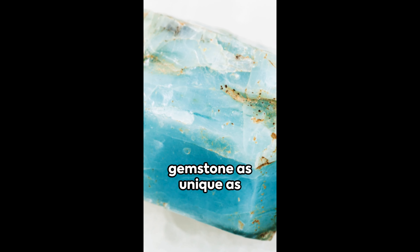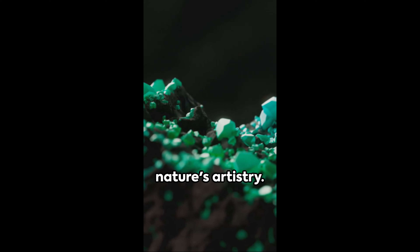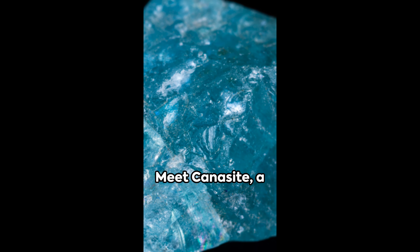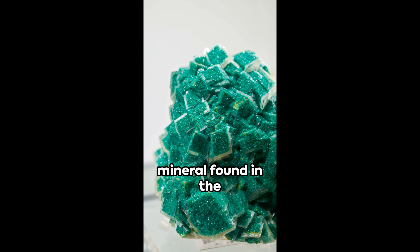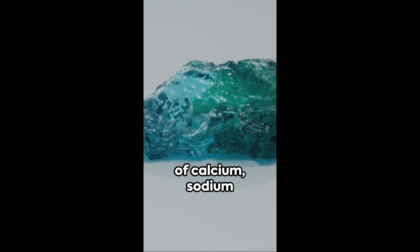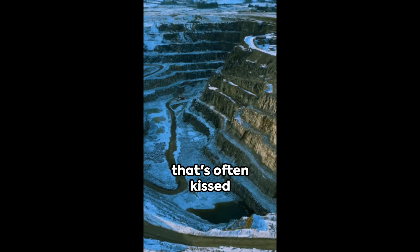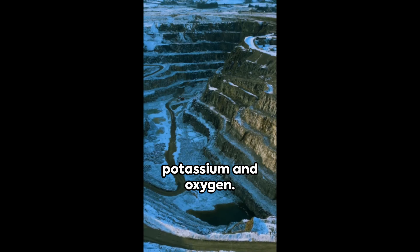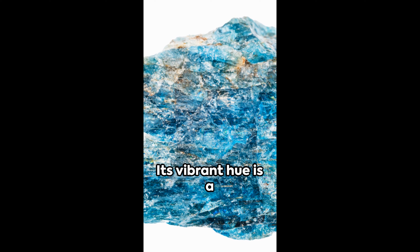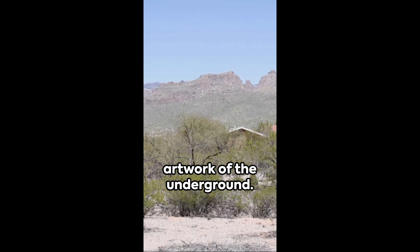Picture this: a gemstone as unique as a fingerprint, each one a marvel of nature's artistry. Meet canicite, a rare and captivating mineral found in the Earth's crust. Born from the union of calcium, sodium, and silicon, this green beauty boasts a complex chemistry that's often kissed by traces of potassium and oxygen. Its vibrant hue is a testament to nature's paintbrush — an artwork of the underground.